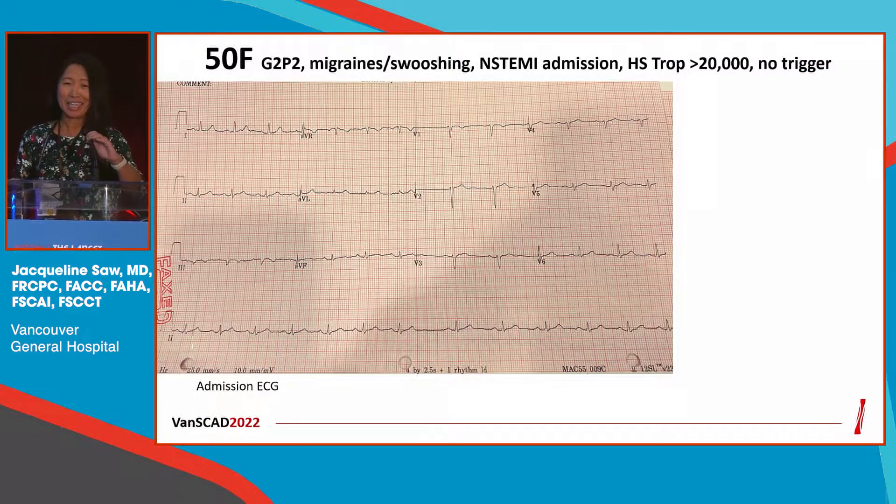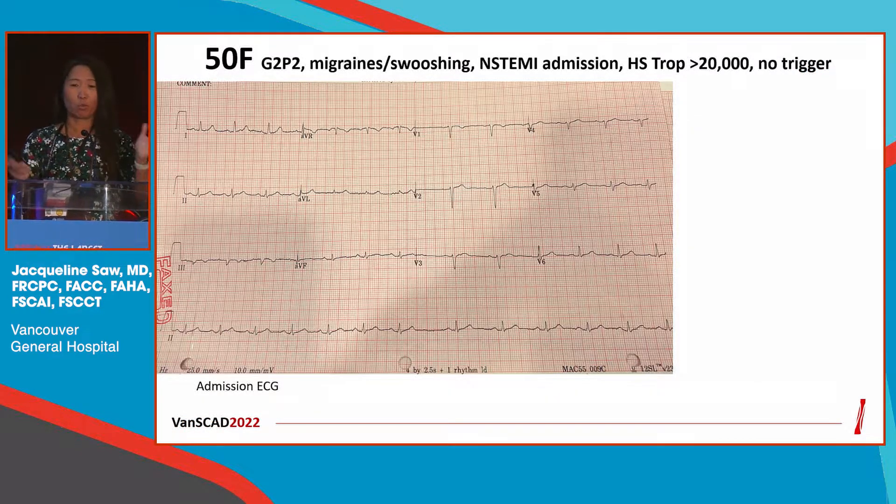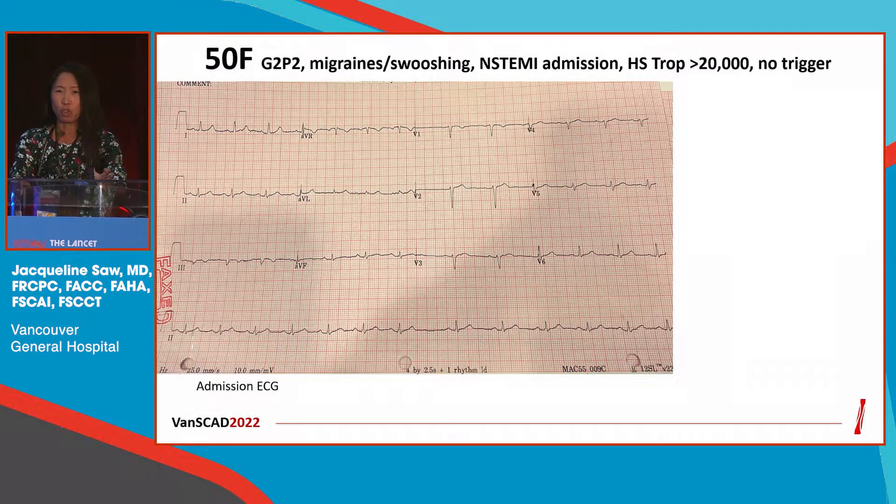I'll start with a case. We've been told SCAD is rare — it's really not that rare. I saw three cases in the past week, and this is from my weekend on call this past weekend. A 50-year-old female, G2P2, migraine history, admitted with a non-STEMI and a troponin elevation of over 20,000.